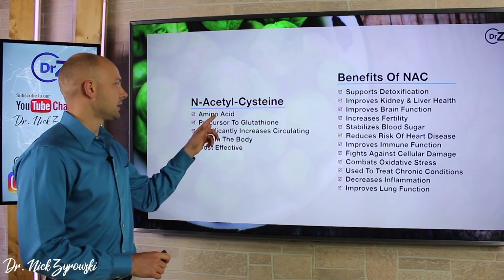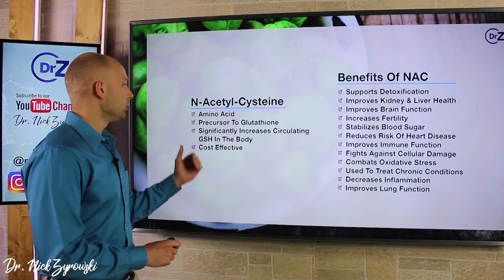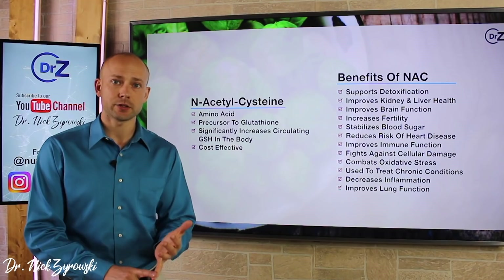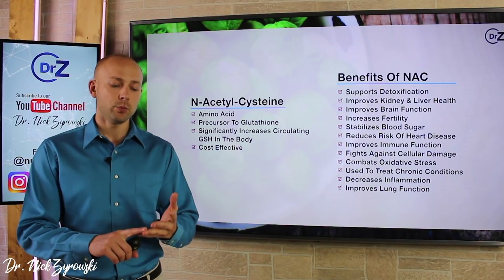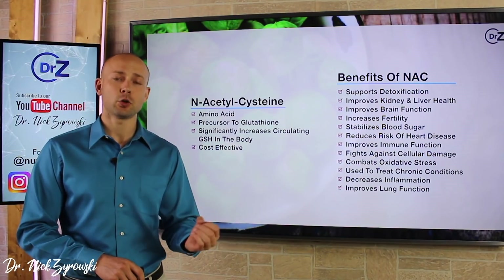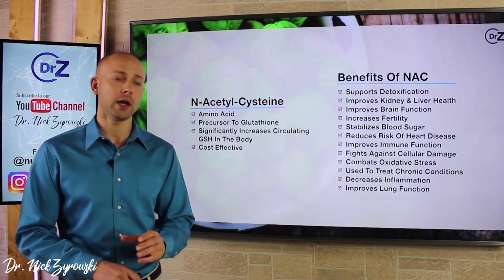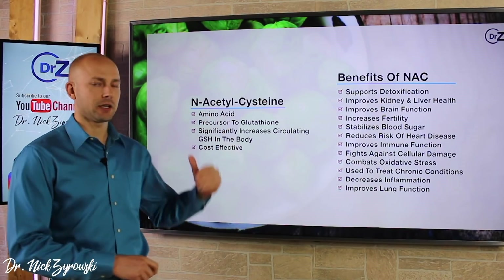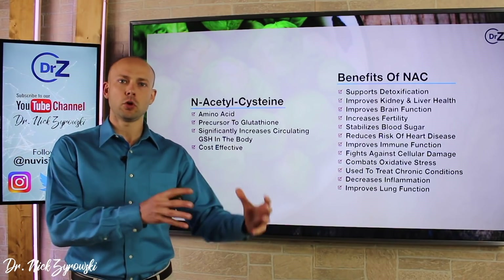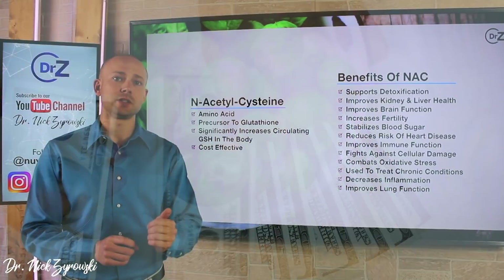N-acetylcysteine is an amino acid in the body and it's a precursor to glutathione. Research has shown that by supplementing with N-acetylcysteine, you will significantly increase circulating levels of glutathione in the body. Glutathione is the most powerful antioxidant in the body, far more potent than vitamin C. When we have a decrease of glutathione in the cell, the whole cell is unhealthy and struggling. It also has over 100,000 medical papers written on its benefits. N-acetylcysteine is a very cost-effective way to boost glutathione in the body.